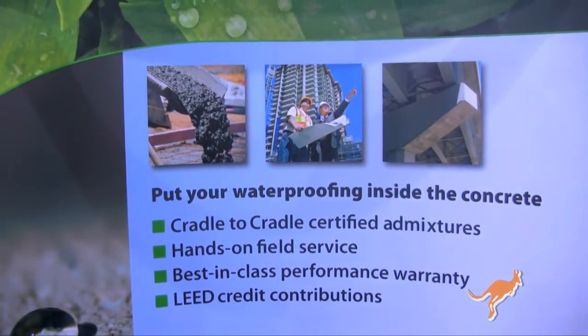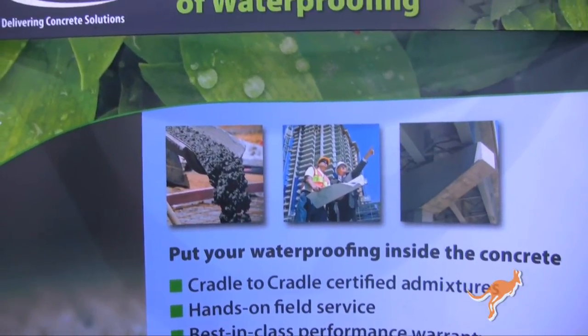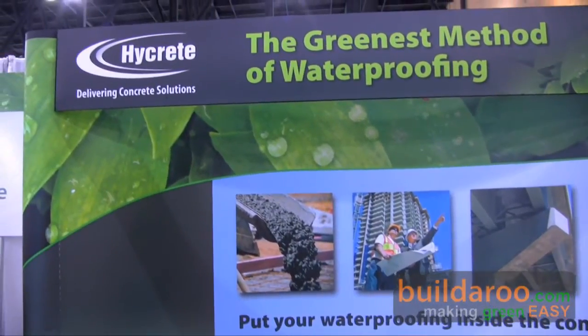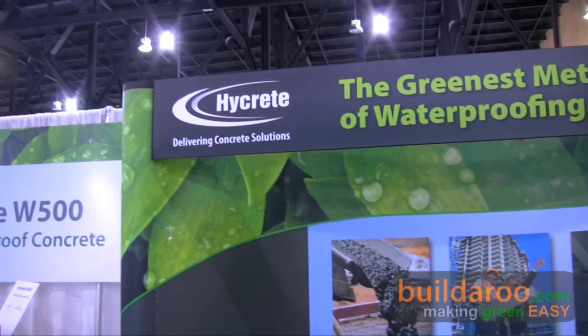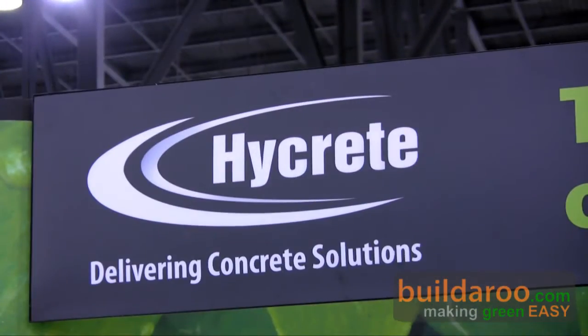And we're green — we're cradle-to-cradle certified, which is important to us because we're able to communicate to the industry that we have intelligent chemistry and intelligent design. Our technology is a very safe material, certified cradle-to-cradle, which in our mind is the highest form of environmental certification. Our customers appreciate that because they know our manufacturing processes are intelligent as well as the chemistry itself.